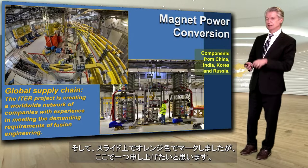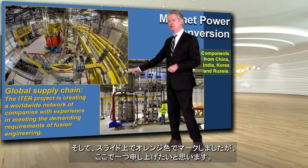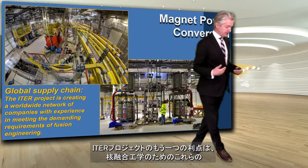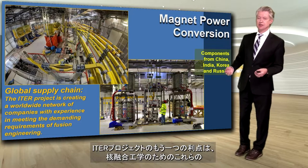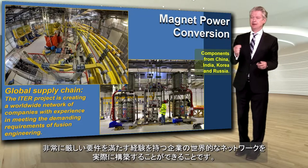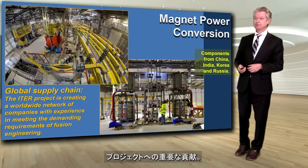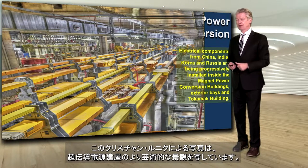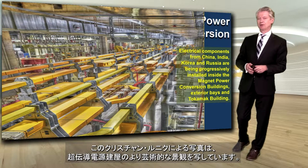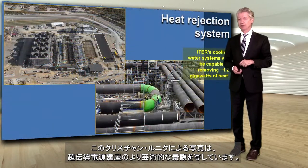One of the other benefits of the ITER project is that we are, in fact, creating a worldwide network of companies that have experience in meeting these insanely demanding requirements for fusion engineering. That is an important contribution to the project. Here is another photo by Christian Leunig showing a more artistic version of the magnet power conversion building on the inside.